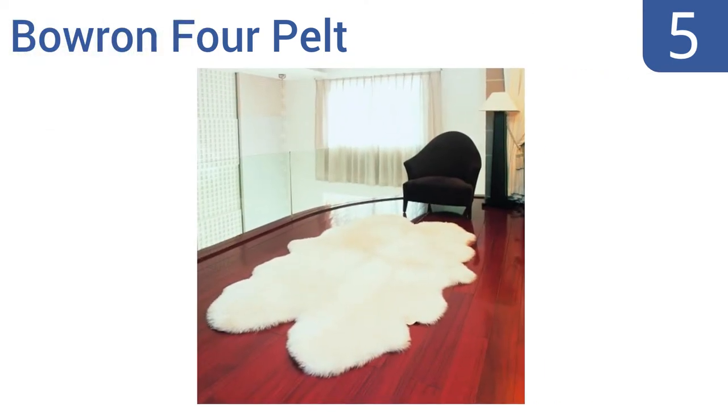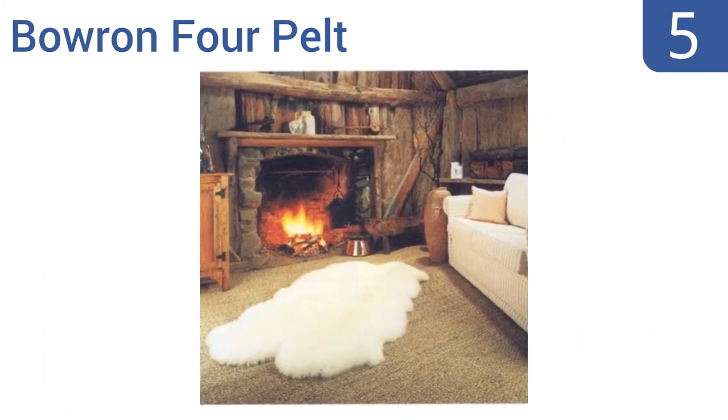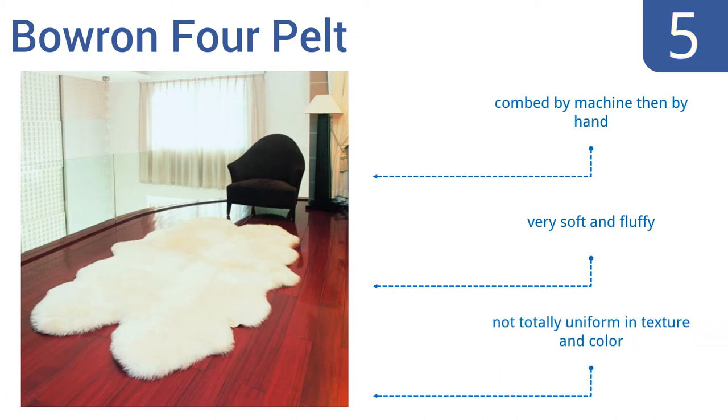At number 5: made from the finest sheep flocks in Australia, the Baron 4 Pelt has a 42-step tanning process with a 72-day finishing process that's been refined for 100 years. This makes it exceptionally resilient and gives it a 20-25-year lifespan. It's combed by machine, then by hand, and is very soft and fluffy. But it's not totally uniform in texture and color.